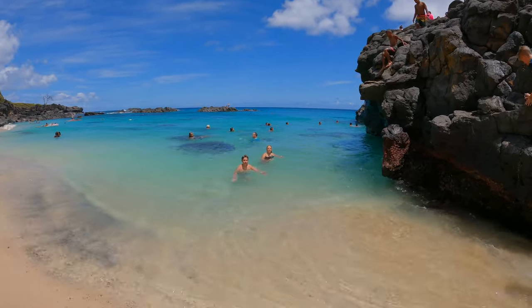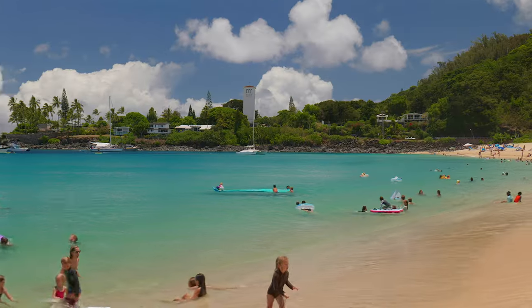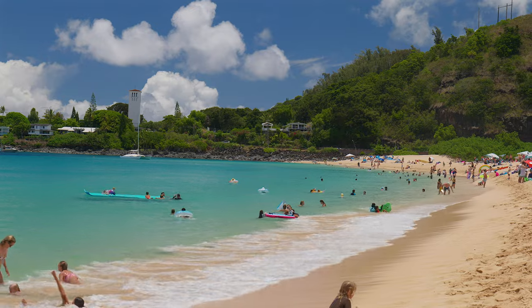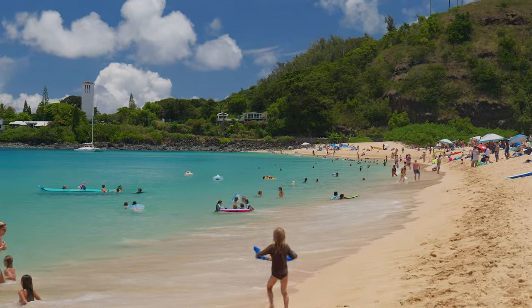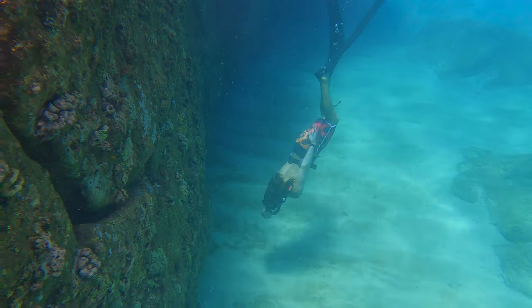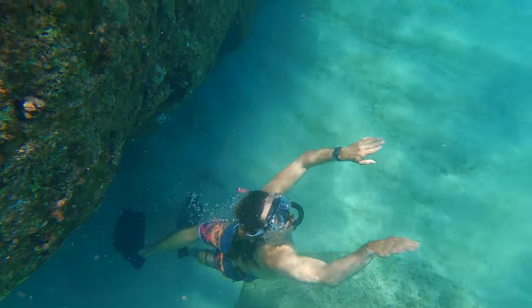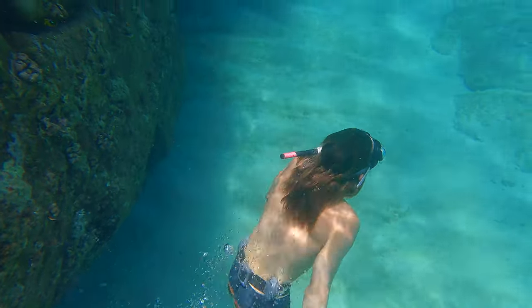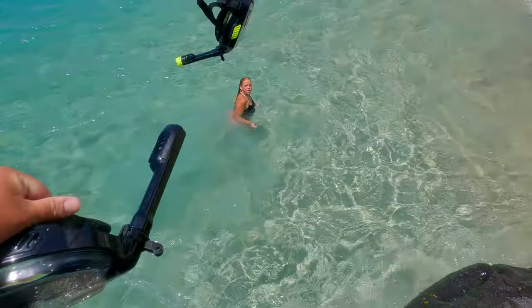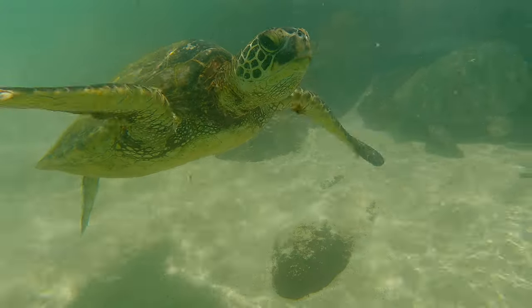In the summertime, this beach transforms into a completely different place. The ocean is flat and clear, making it ideal for swimming, snorkeling, and free diving. It gets about 20 to 30 feet deep only a few hundred feet offshore. The middle of the bay is mostly sand, but if you go to either side there is decent snorkeling and a good chance you will encounter some turtles.